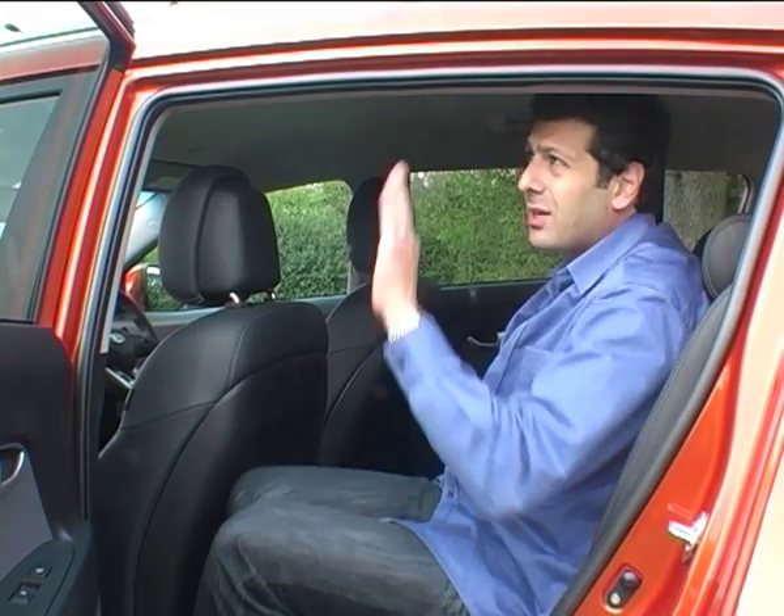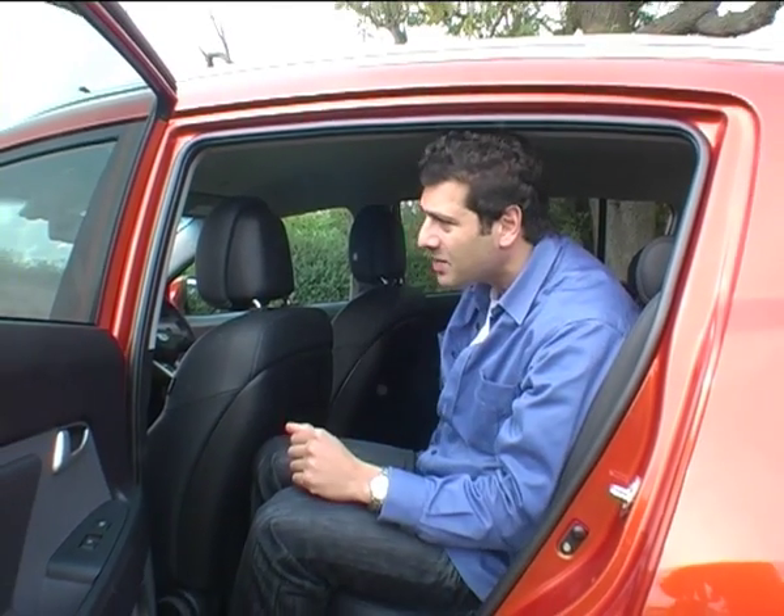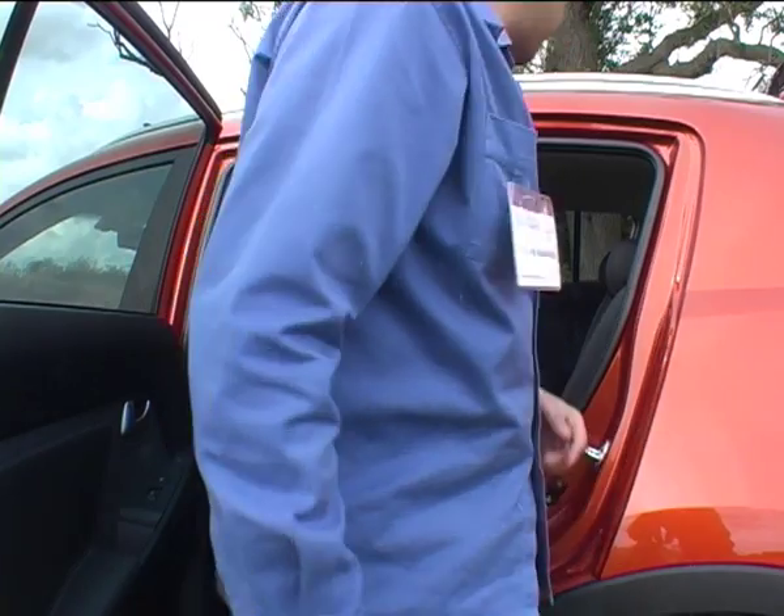There's plenty of headroom but you've got to beware of this roofline coming down here because, if you're not used to it, you'll certainly put it in front of your head getting out.